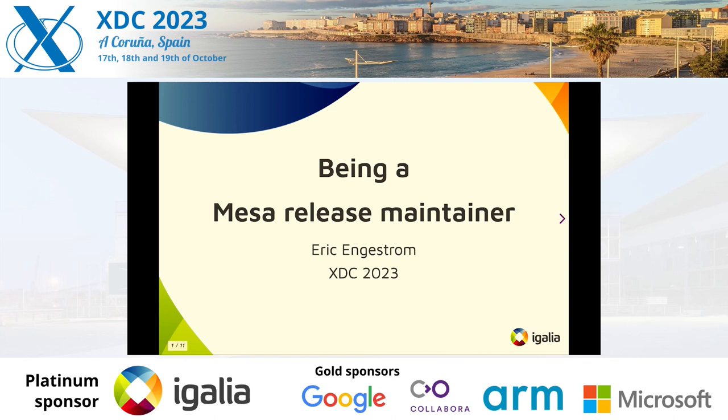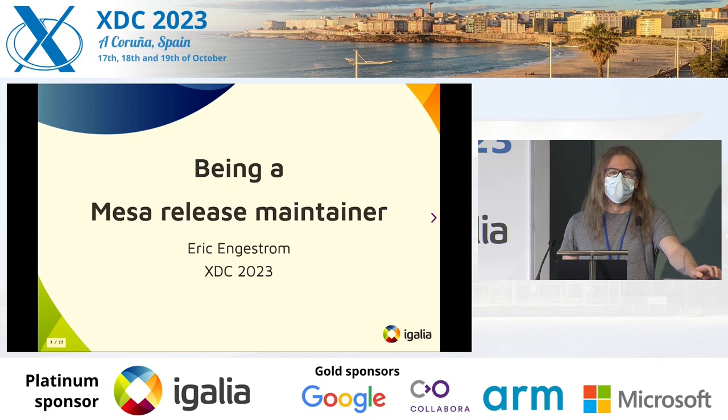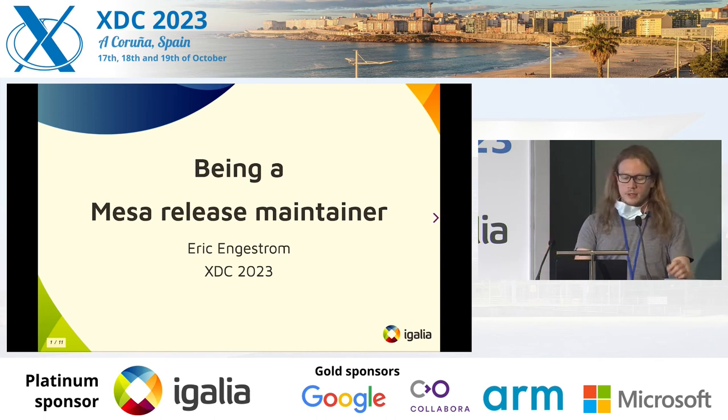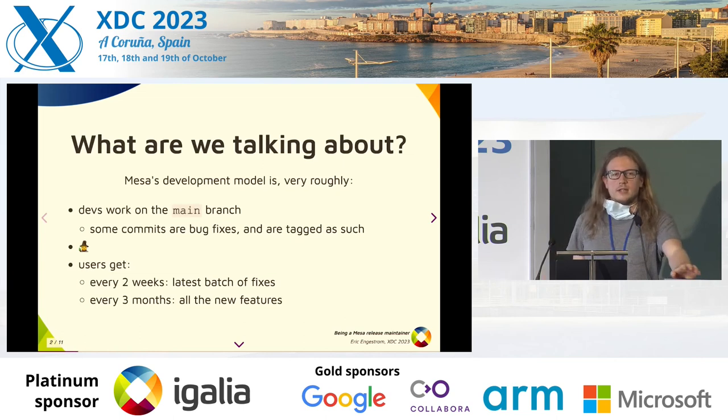I'm Eric Engstrom, one of the two Mesa release maintainers. Over the last few days several people have come to me asking what I actually do as a release maintainer and how much work that is. It sounds like people are interested in knowing more, so I figured I would explain a little bit. Please come to me if you have any questions or if you're interested in doing this.